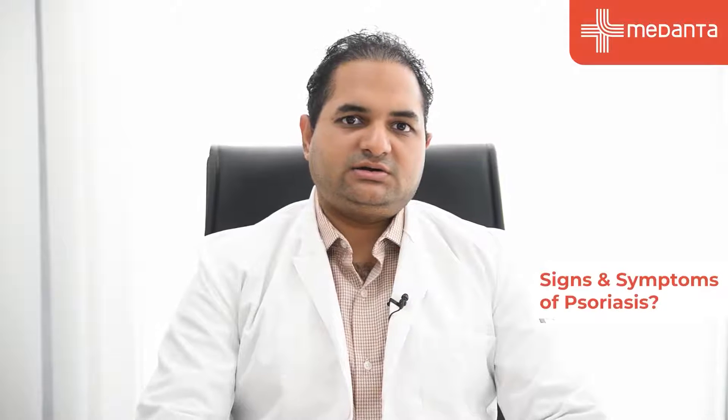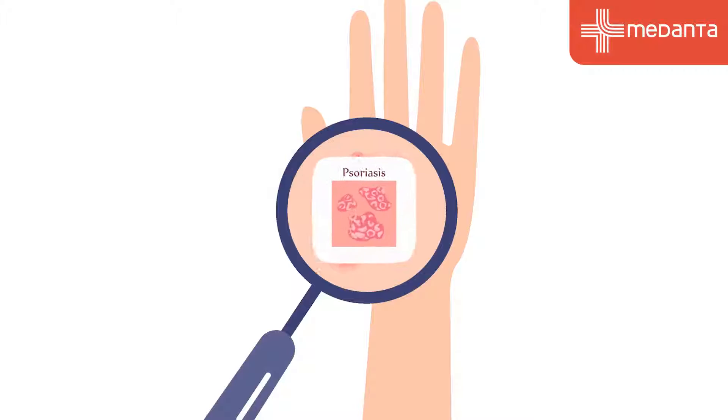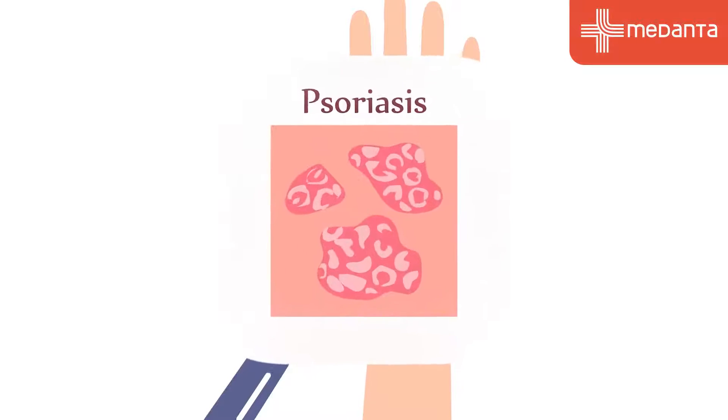The lesions are very thick, scaly, erythematous or red plaques affecting the hands, or similar lesions over the body can also be present. There are other signs to detect psoriasis — there can be nail pitting, small pits over the nails, which is commonly seen along with fungal infection of the nails.